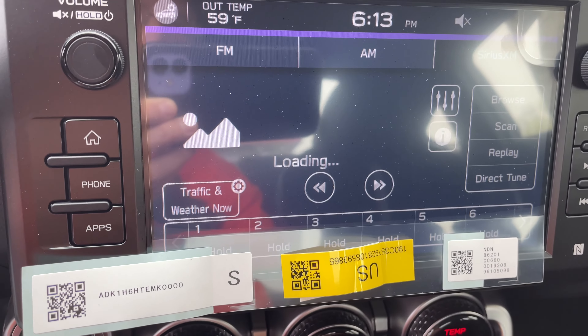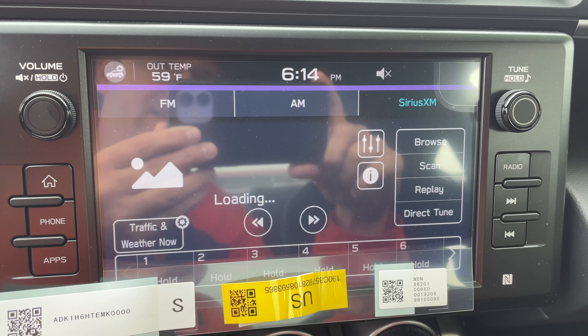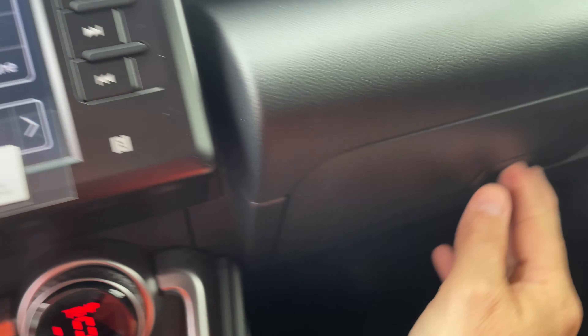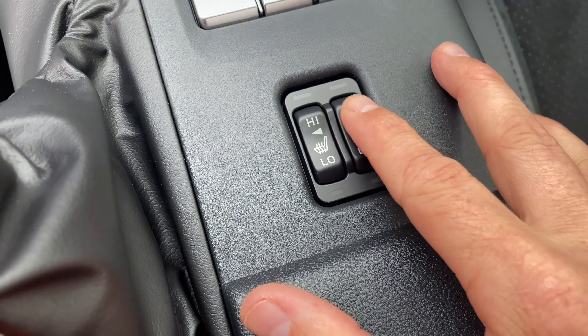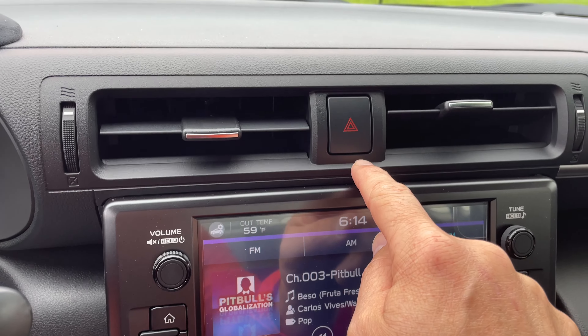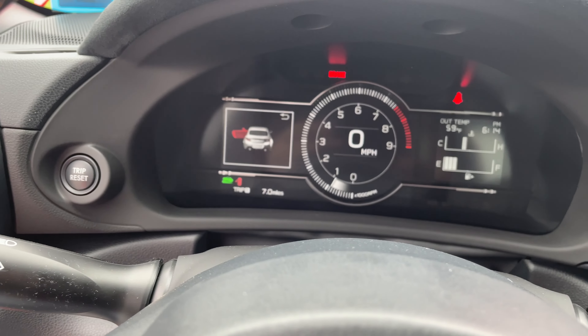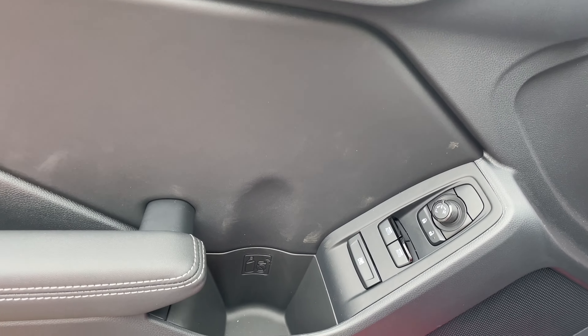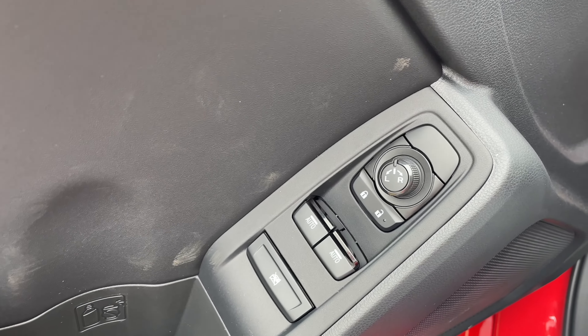There's your start and stop button. We're going to push down the clutch and fire it up. The climate controls match the red exterior. It does have Apple CarPlay and Sirius XM satellite radio — you get a three month membership with it. There's your glove box. It does have heated seats, old school style, with the button right there. Traction control and track mode are available.